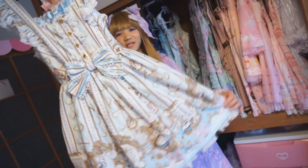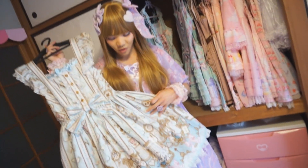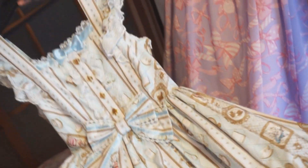My next dress is Disney's Alice in Wonderland Upside Down Story collaboration with Angelic Pretty. This was a very limited made-to-order release, and they only did two colorways: pink and sax. And I got sax because that is the color that Alice wears.